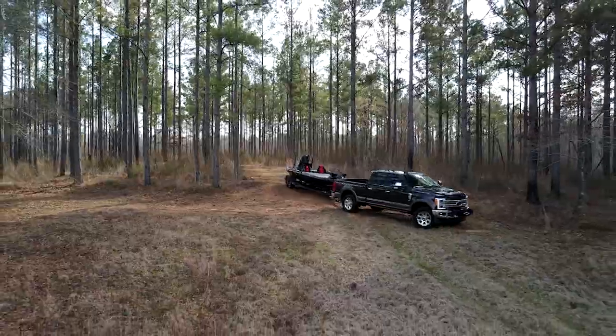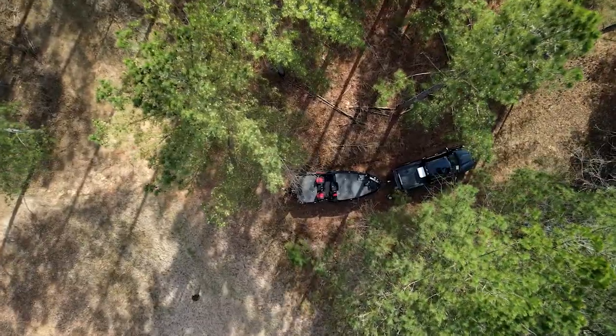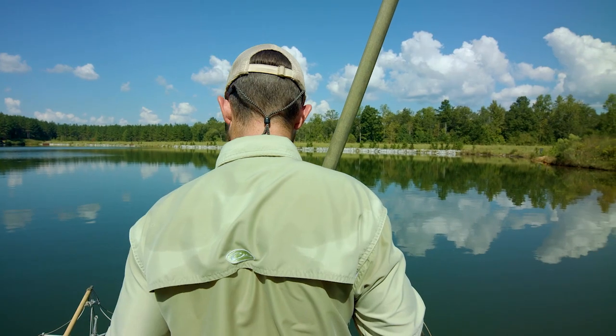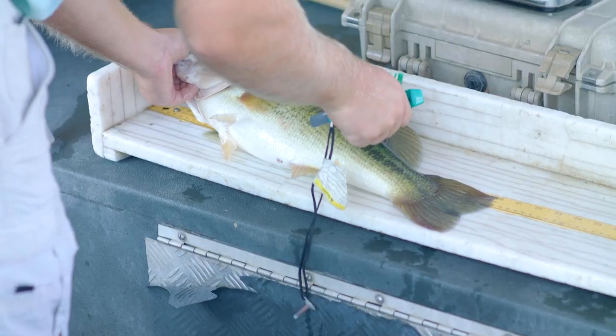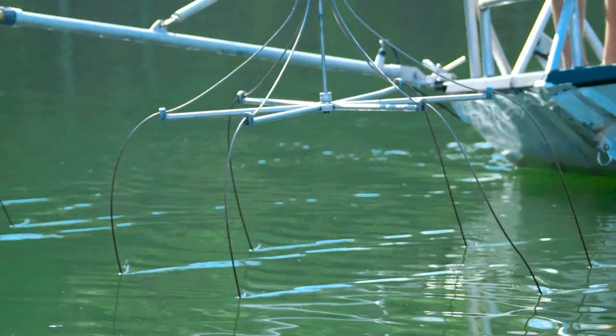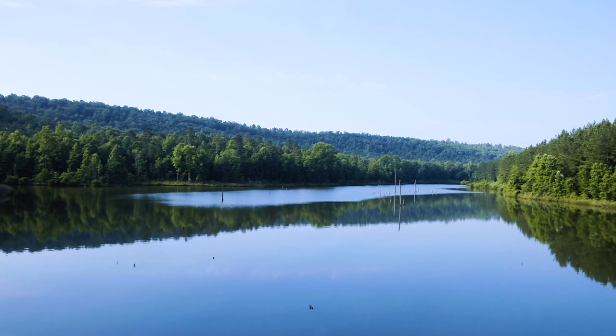I would say that largemouth bass mortality is much higher than what we generally think it is in fishing tournaments, particularly when the water temps get up above 70 degrees and sometimes much higher than that. A lot of these fish are caught in relatively deep water, and the temperatures are significantly cooler where these fish are caught than the surface temps.